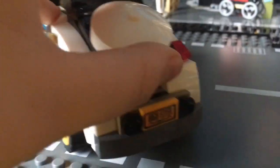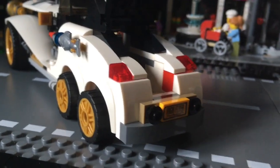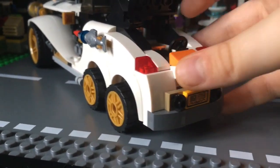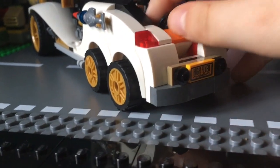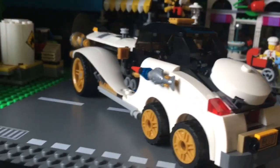You ready to see the feature everyone? This is the feature. The boot opens up and then watch this — the boot goes in. Boat goes in like that, and then you close the boot. How cool is that everyone?